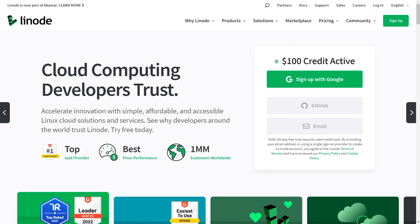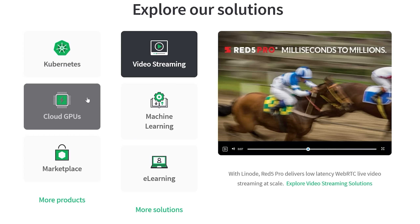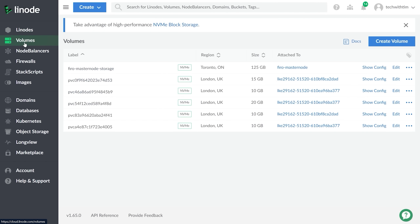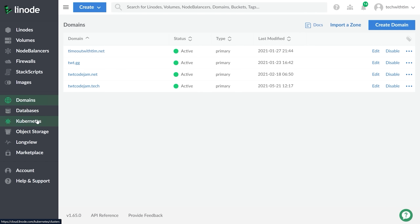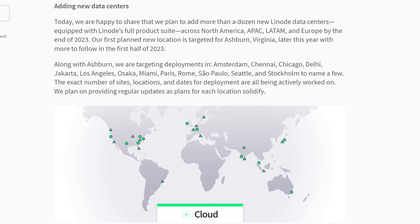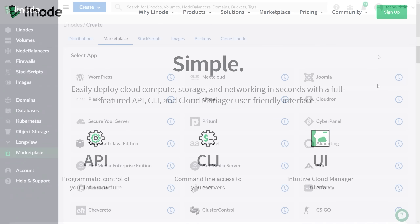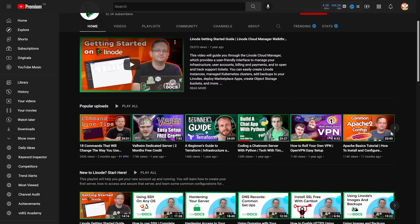Before we get started, I need to thank Linode for sponsoring this video. I've been using and working with Linode for nearly three years now, and they've consistently been my go-to choice for hosting my applications and servers. Right now, I'm using Linode to host the official Tech with Tim Discord, a website, multiple domains, and a Kubernetes cluster. Linode was just recently acquired by Akamai, and as part of this acquisition, they're going to be adding more than a dozen new data centers around the world in the next year. Linode makes it super easy to spin up servers with their one-click app marketplace and has tons of written guides and YouTube videos to help you get started.